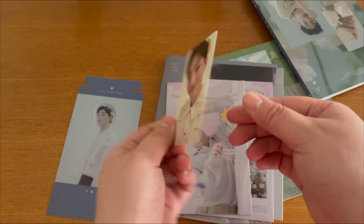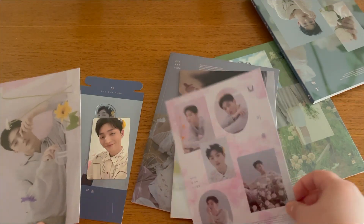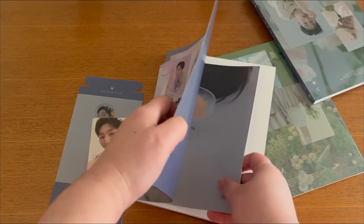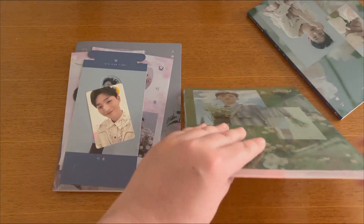I believe I already own this photocard, but it's still a really nice pull, and this is such a pretty postcard with the sticker. I'm not going to go through the inbox for this album in detail, but I'm really happy with it because I didn't really pay for it technically.